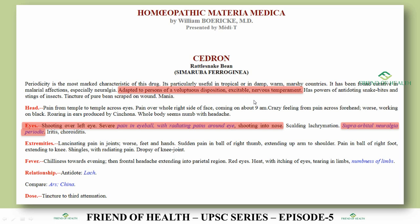This shows the importance of studying Boericke's Materia Medica. You must study the common name, synonyms, the relationship part, and the peculiar/italic symptoms in Boericke's Materia Medica — these are very important. I have already done a video on how to study Boericke's Materia Medica for AIAPGET and UPSC; you may watch that if you haven't.